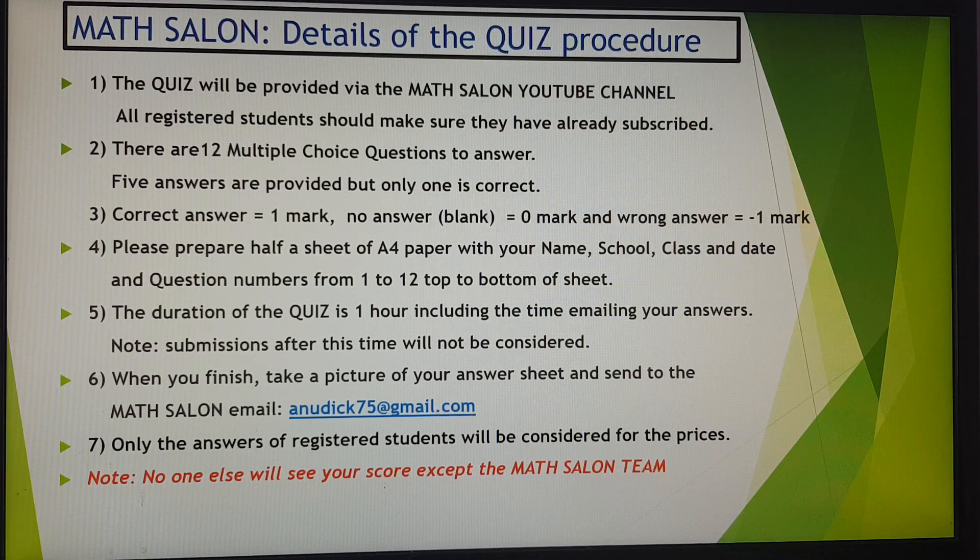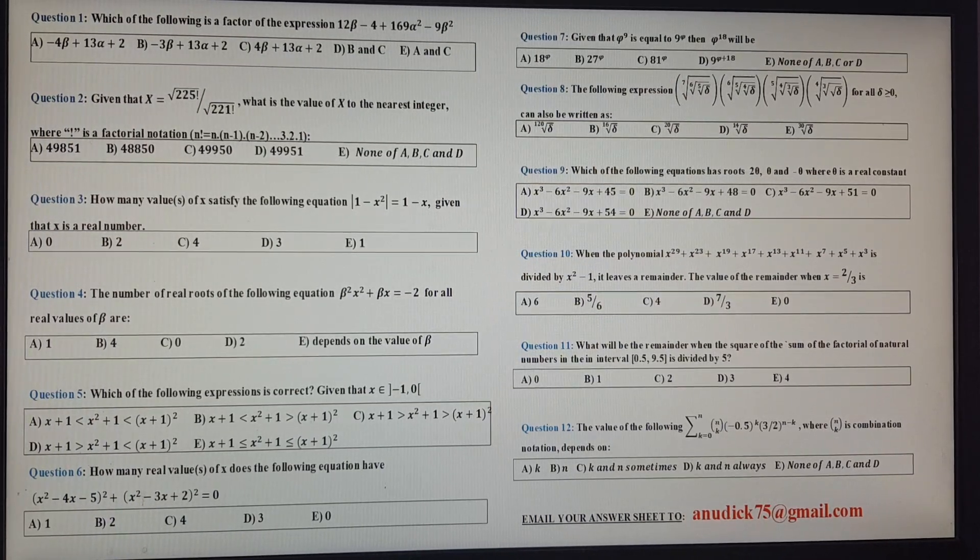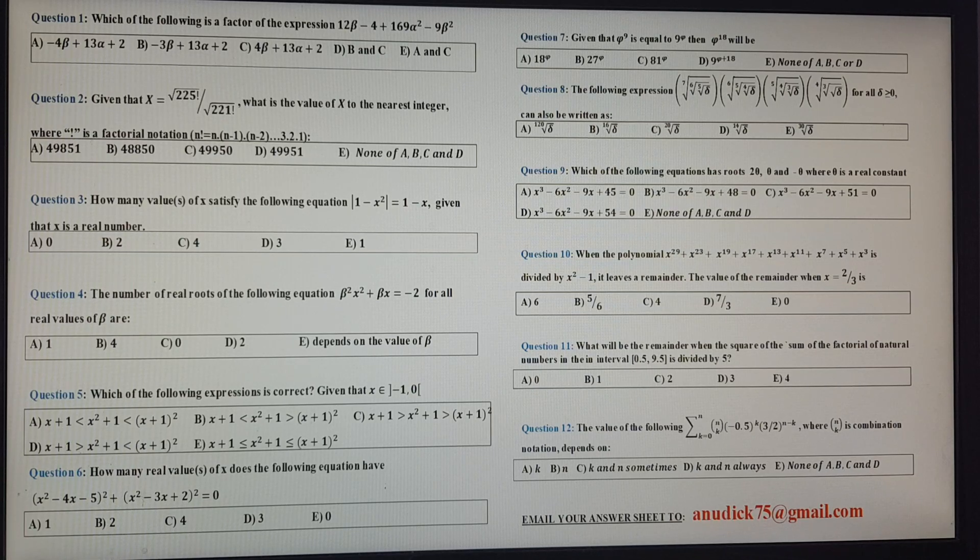Note: no one else will see your score except the Math Salon team. Even your teachers can see only a higher-level view in terms of how many students answered what, not your individual score. Thank you for accepting to take part — we go now to the quiz. I will give you one minute and then start counting. You can pause your screen to avoid using your data and then start solving. Good luck!